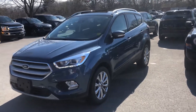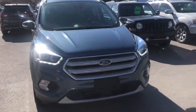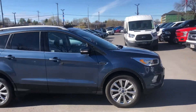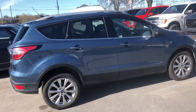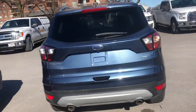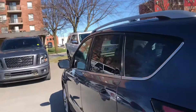Hello, Tony here at James Braden Ford, just giving a quick video of our 2018 Escape Titanium. This is a full load — it has the self parking, it has the heated seats, it has the heated steering wheel, it has the backup camera, backup sensors, dual panel moonroof, and blind spot indicating mirrors.